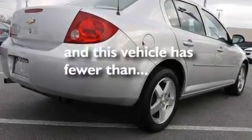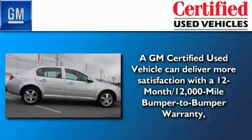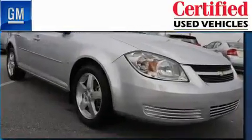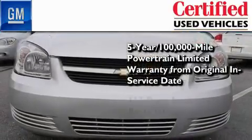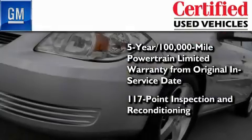This vehicle has fewer than 46,000 miles on the odometer. You can have peace of mind knowing that this Chevrolet is backed by a 12-month bumper-to-bumper warranty and a 5-year, 100,000-mile powertrain limited warranty, plus it passed a 117-point inspection and has been reconditioned to make sure it's ready to be driven home.